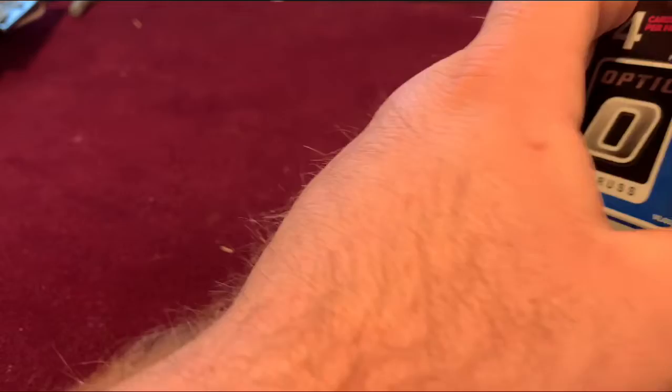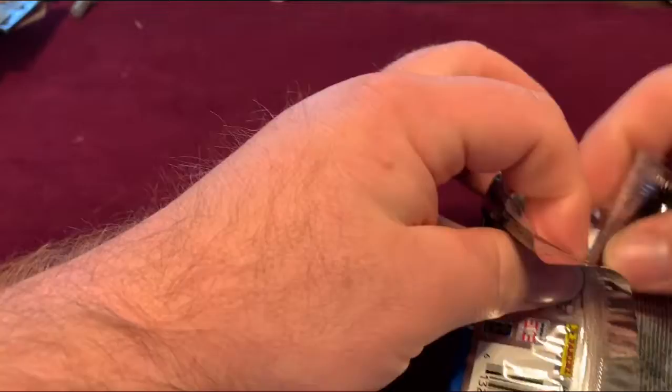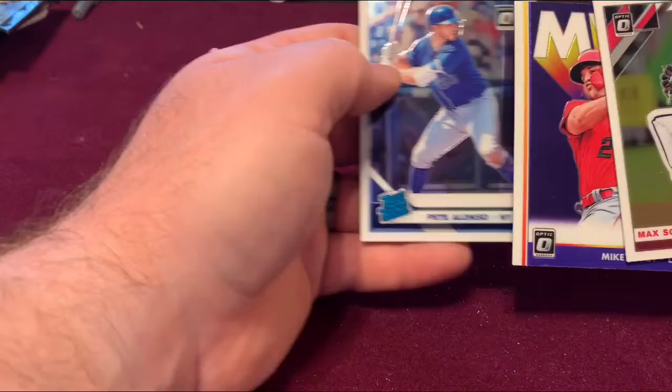Our last pack of baseball — the 2019 Optic Donruss, four cards per pack. Seeing a Pete Alonso rated rookie card right off the bat, a Mike Trout MVP, and Pete Alonso again. Very nice.